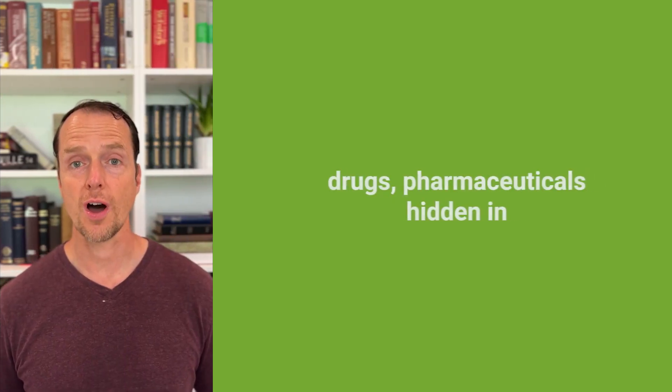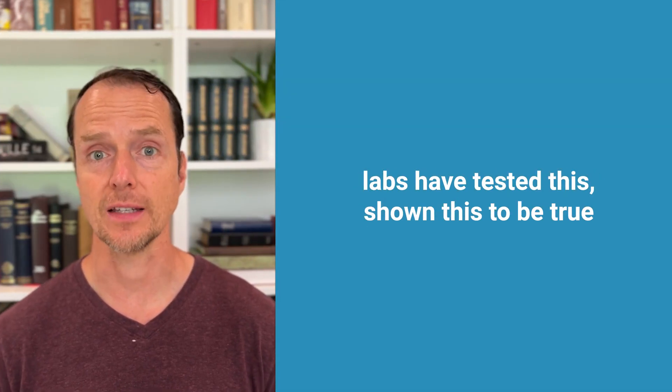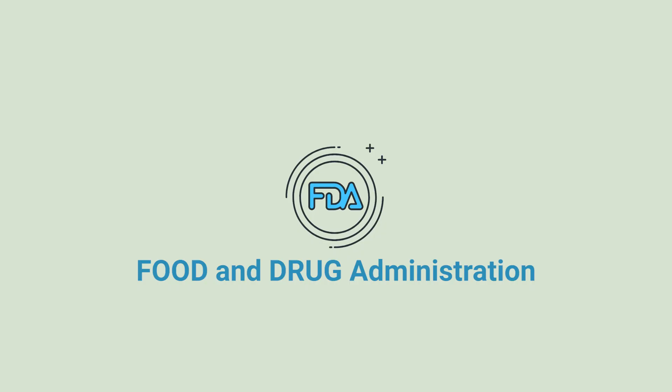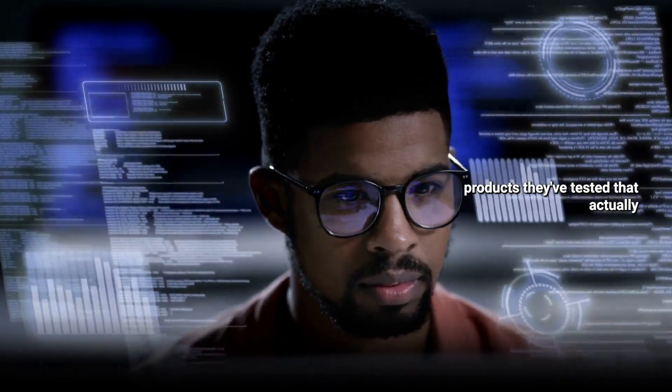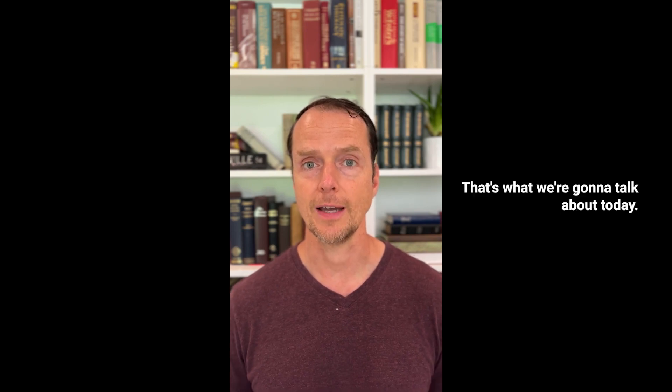Did you know that there are actually drugs, pharmaceuticals hidden in supplements sold on Amazon and eBay? Places like Consumer Labs have tested this and shown it to be true. Even the FDA has a database where you can look to see over 1,000 products they've tested that actually have drugs, pharmaceuticals in them. That's what we're going to talk about today.